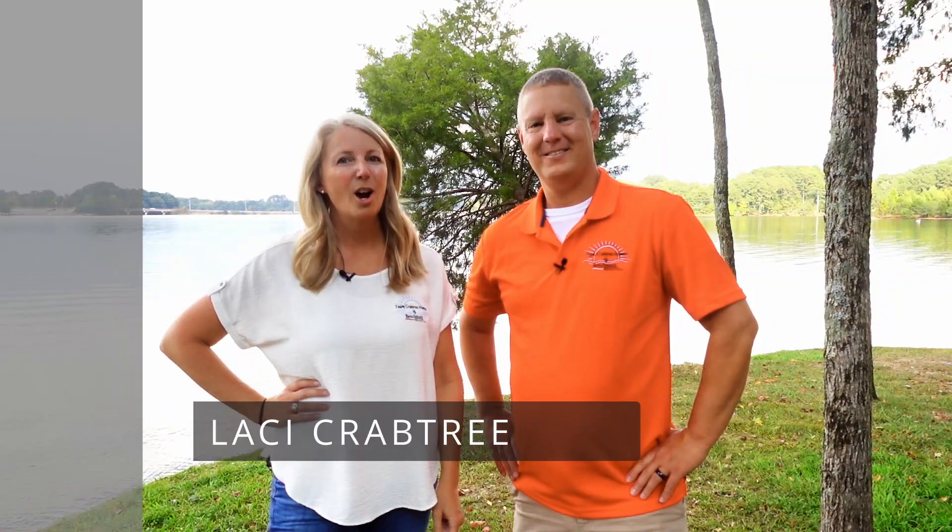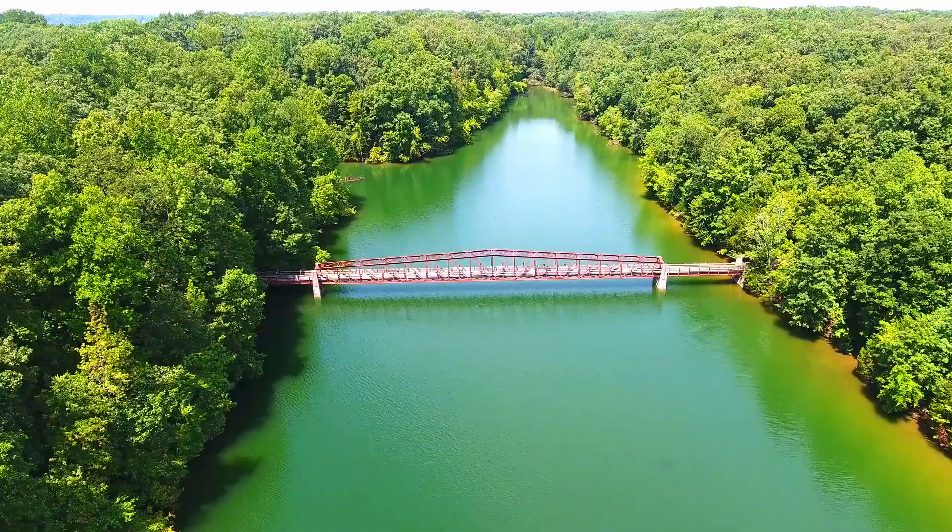Hey lake friends, and welcome back to the Live on Tim's Ford Lake channel. We are Tim and Lacy Crabtree, and we are the lake realtors here at Tim's Ford Lake. Today we are taking you to see the very popular Ridgeville subdivision — by land, by air, and by sea. So let's go!